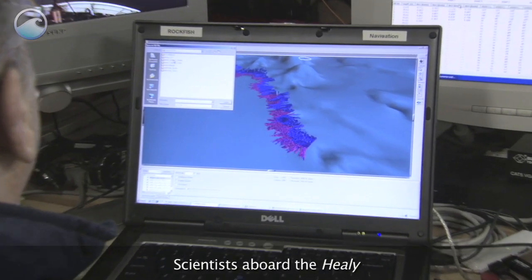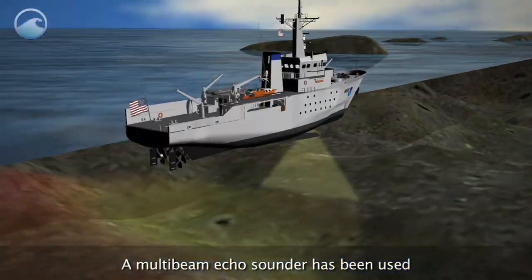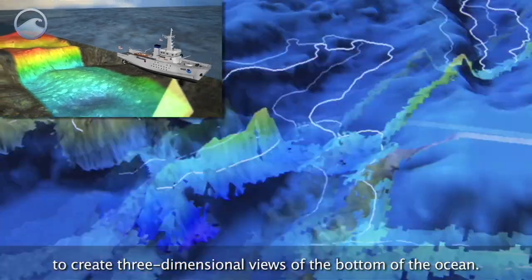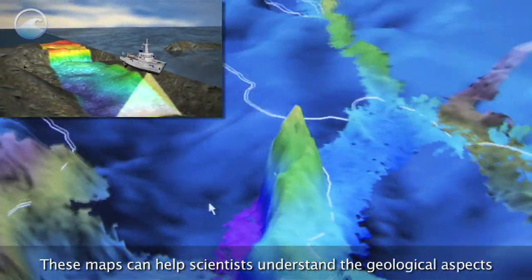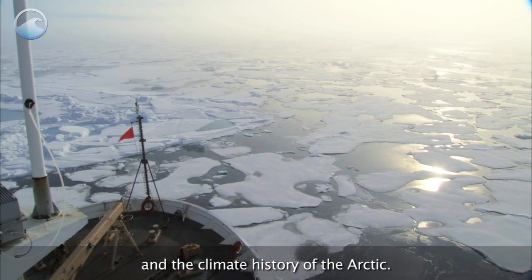Scientists aboard the Healy have also been mapping the Arctic sea floor. A multi-beam echo sounder has been used to create three-dimensional views of the bottom of the ocean. These maps can help scientists understand the geological aspects and the climate history of the Arctic.